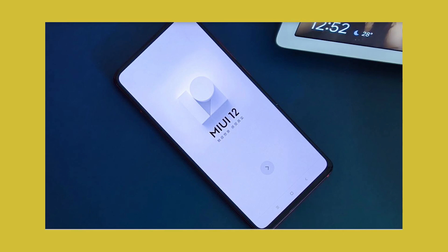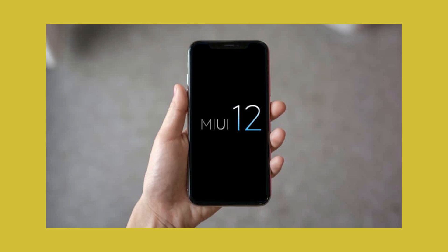MIUI 12 is finally here and it takes skinning to a whole another level. With every iteration of MIUI, it is looking very little like stock and the foundation that it is based on. But that is hardly the problem — for most folks, that is the appeal of Xiaomi's homegrown software.